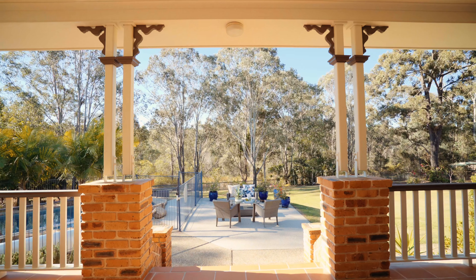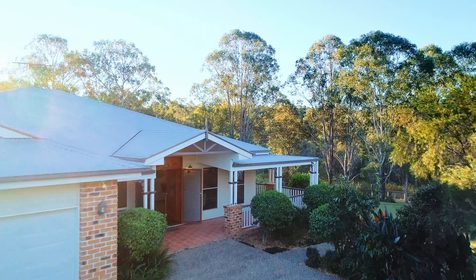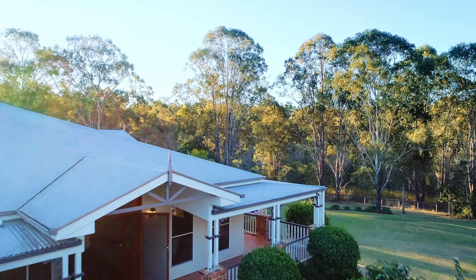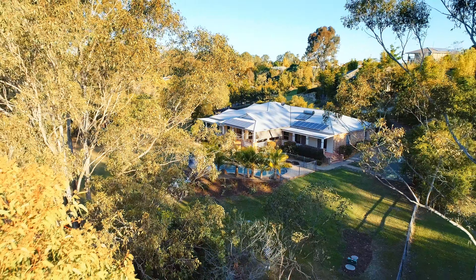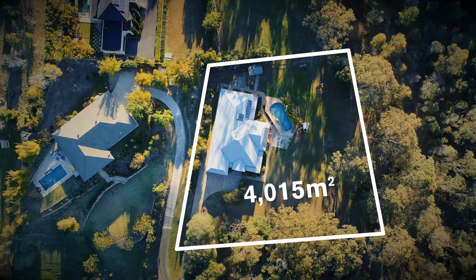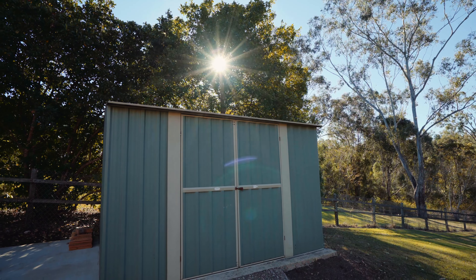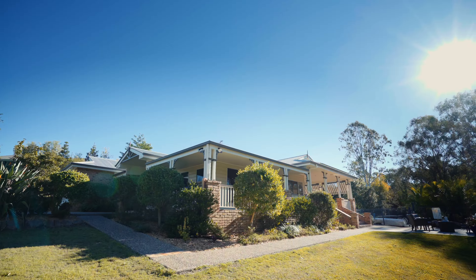This home sits perched on a rise looking out to magical Australian bushland, creating an absolute sense of privacy. With over 4,000 square metres of usable land, the property is perfect for young families. Kids will love playing in the heated pool or cubby house, whilst the large garden shed will lend itself to the hobby enthusiasts.